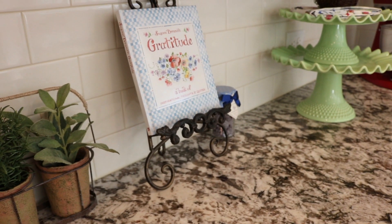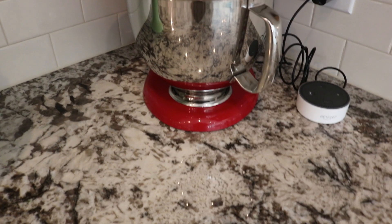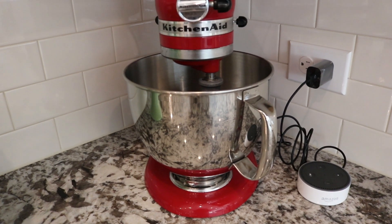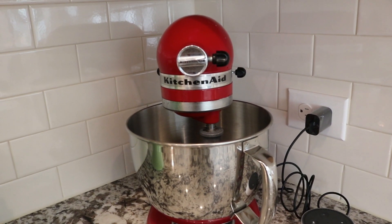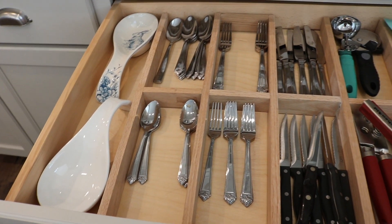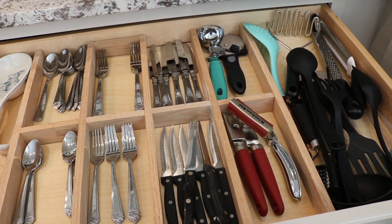I like to put things that bring me joy on my countertops. I alternate my Susan Branch cookbooks, and I have this KitchenAid mixer that was an engagement gift to me and Cory from my dad before he passed away. We also have an Alexa there. Cory created this wooden partition in our cutlery drawer, which I really love — it makes it really organized.